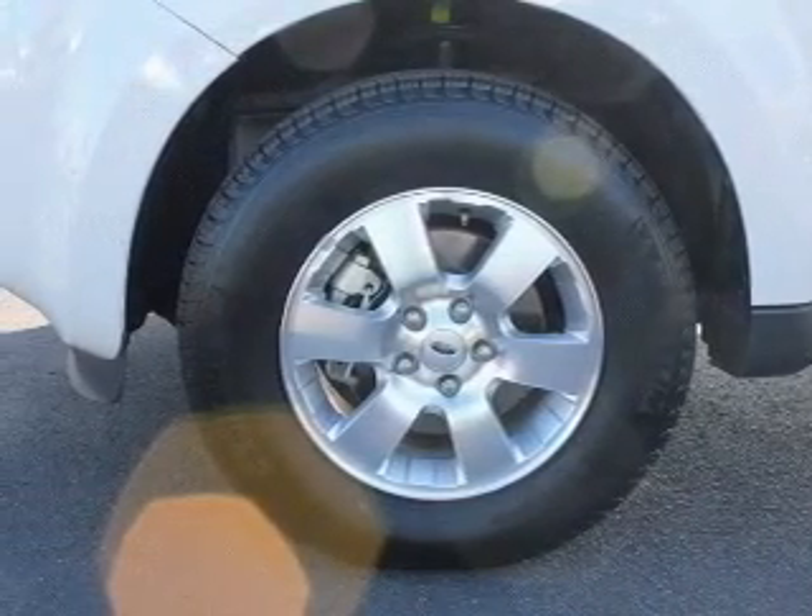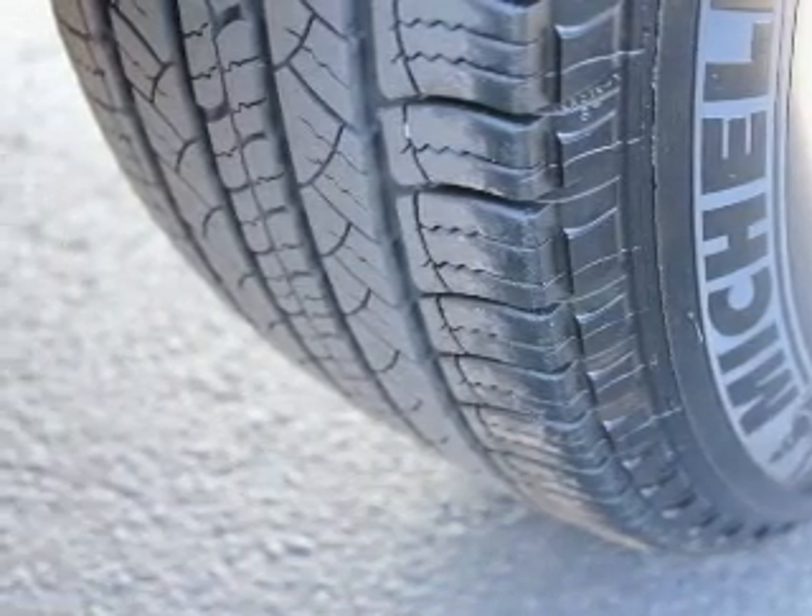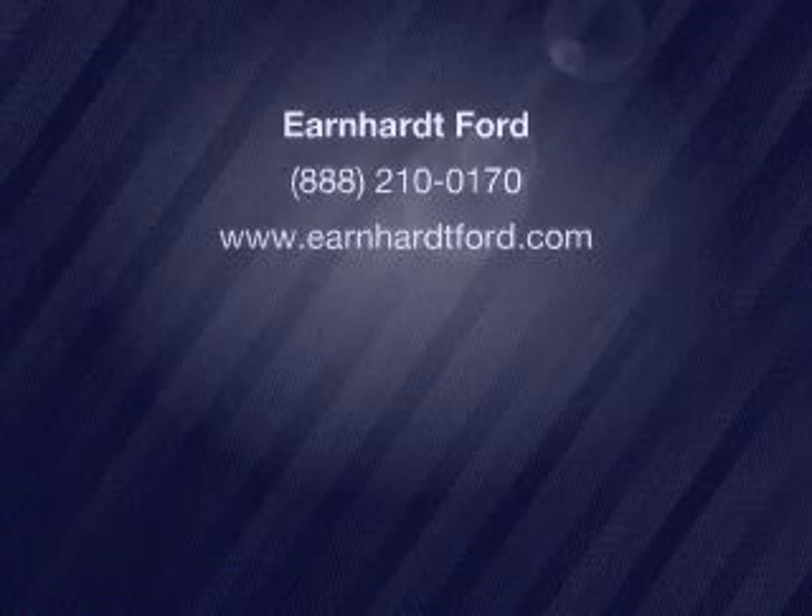Our website offers more information on all of our vehicles. Call us today to start test driving. Don't miss out on this.